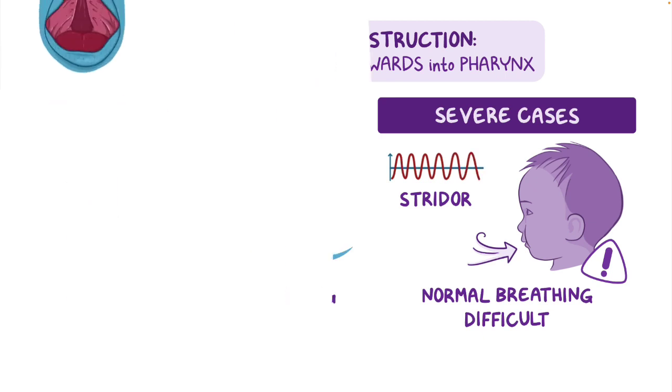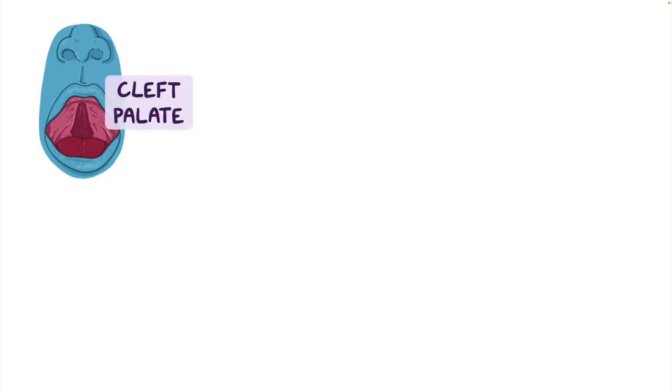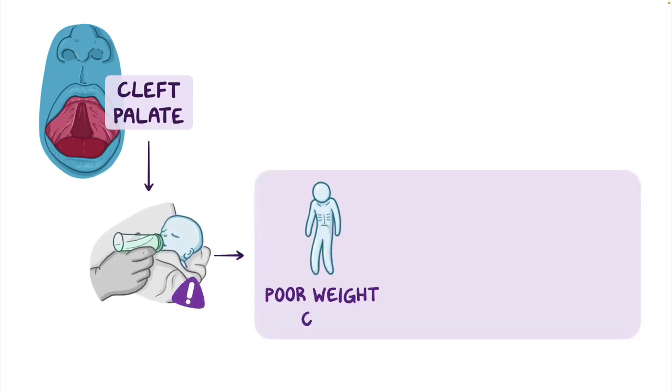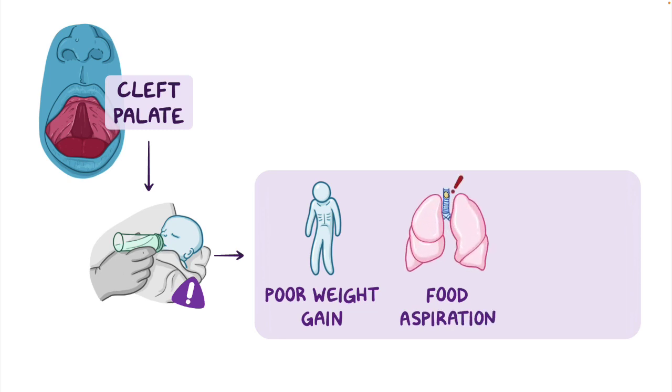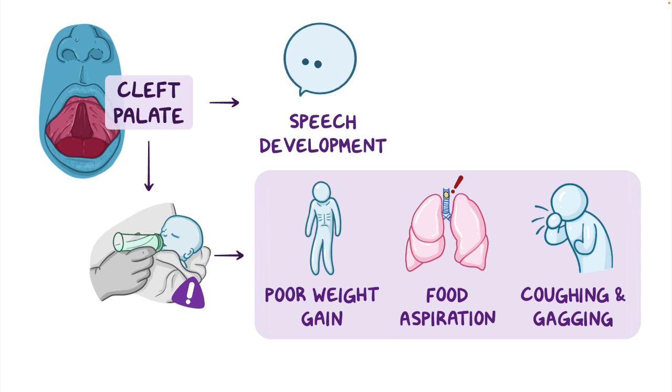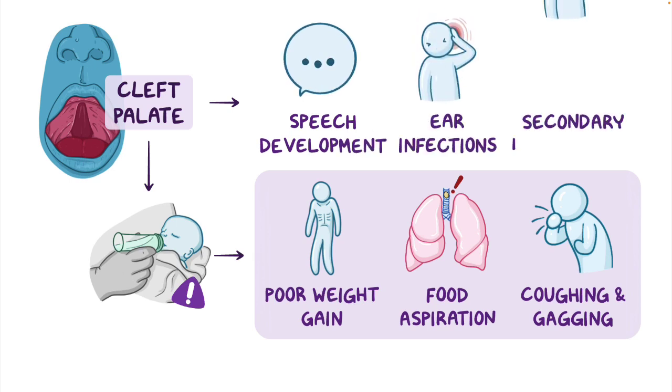Most infants with Pierre-Robin sequence also have cleft palate, which is an opening in the roof of the mouth. This opening can make it difficult for the infant to suction milk from the breast or a bottle, causing poor weight gain, food aspiration, and frequent coughing and gagging. Cleft palate can also affect speech development later in life and might contribute to frequent ear infections and even secondary hearing loss.